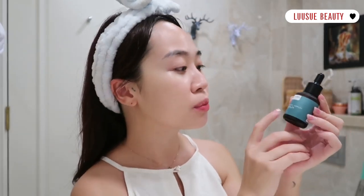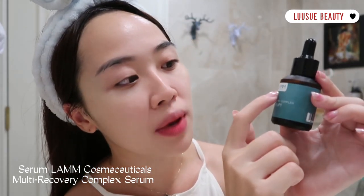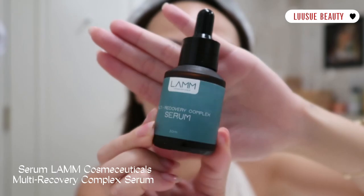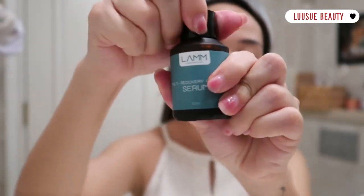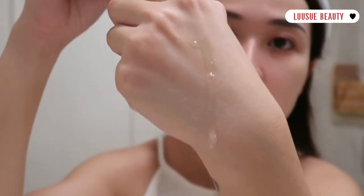Và tiếp đến là em serum mình mang mẫu cả tháng nay nha mọi người. Đây là em serum Multi Recovery Complex Serum đến từ Lam Cosmic Cuticle nha mọi người. Đây là sản phẩm chức năng phục hồi trẻ hóa da và cấp ẩm chuyên sâu. Mình đã đọc về em này trên những trang review rất nhiều rồi, thì mình đã mua về để test thử trên da của mình. Hôm nay mình chia sẻ với mọi người kỹ hơn về em này nha. Mọi người thấy em này chất rất là nhẹ nhàng đúng không, thấm vào da siêu nhanh luôn.